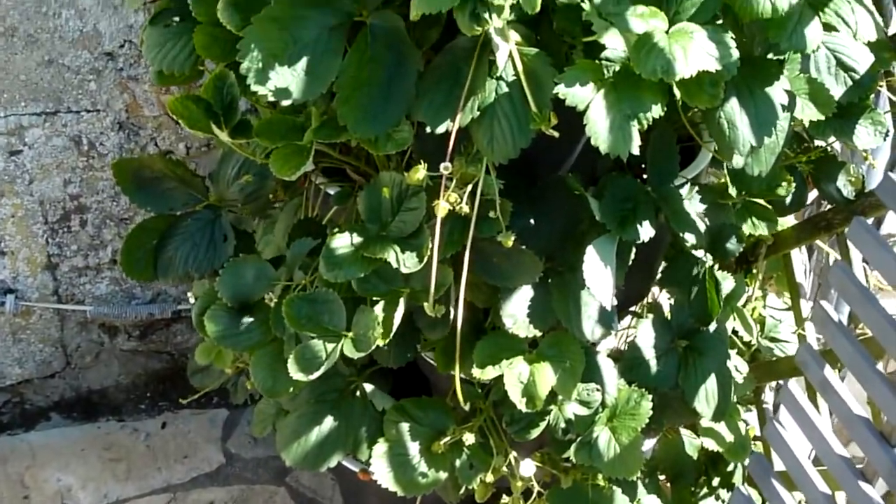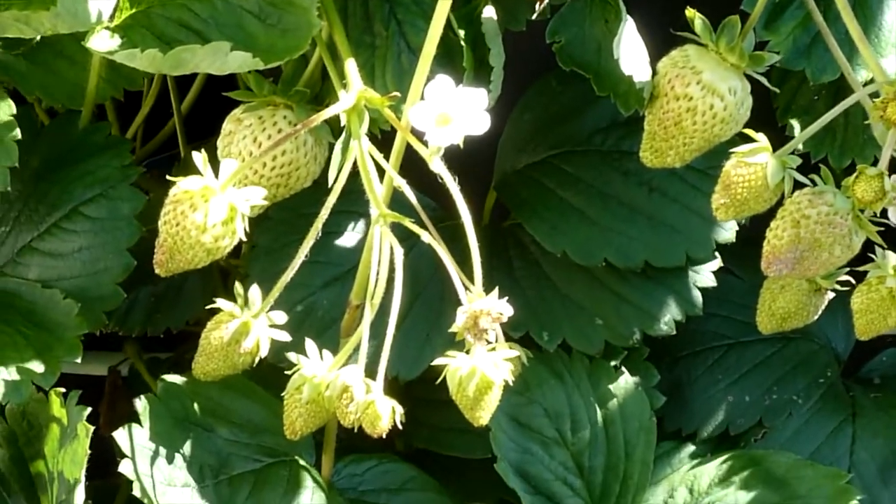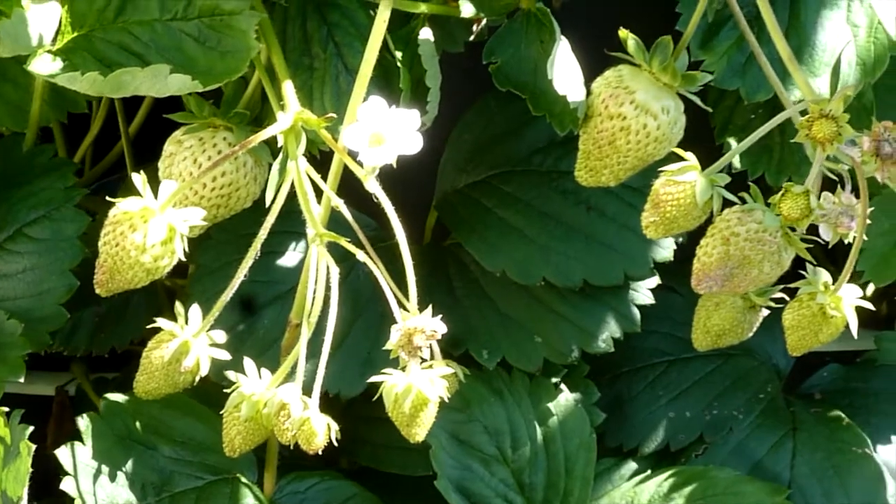Here's our strawberry tower and as you can see there's plenty of strawberries to pick very soon — just waiting for those beauties to turn red.